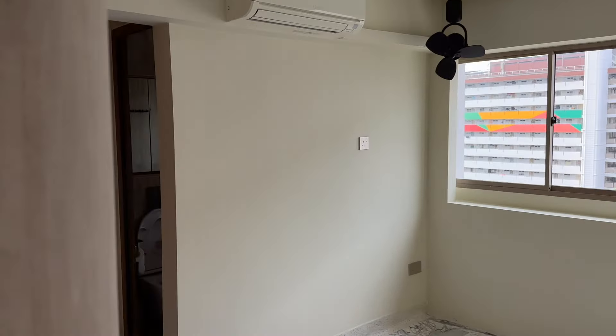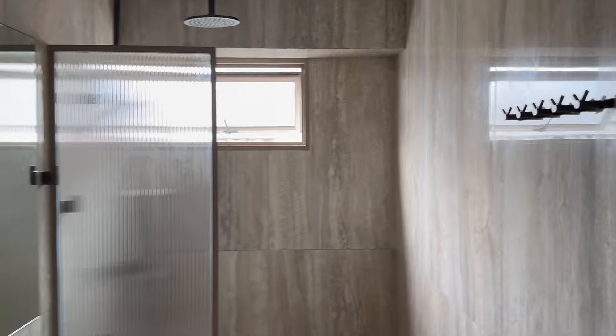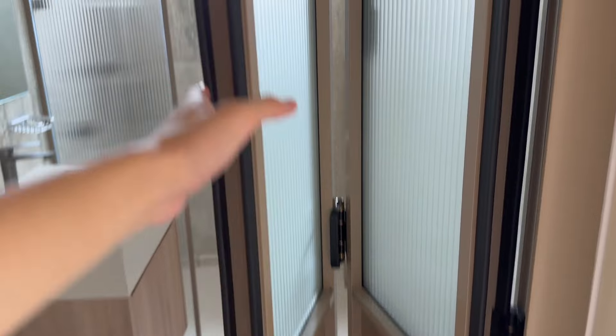This is my mum's room with all the cabinets, and the new master bathroom which is really, really pretty — especially with this door. Let me open it. It's perforated, with the mirrors and the rain shower.